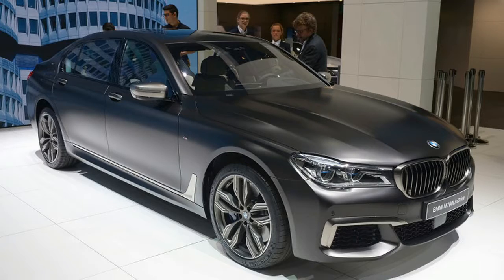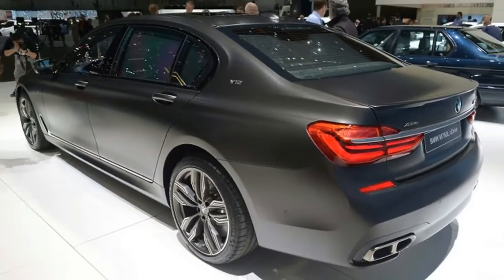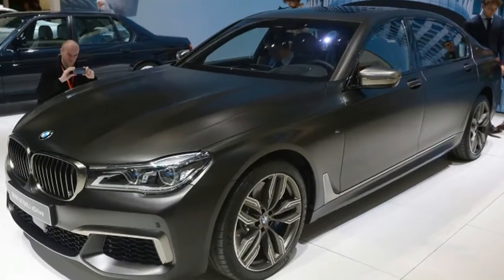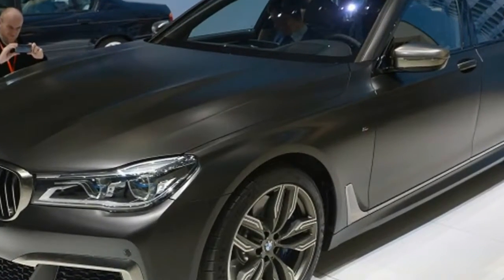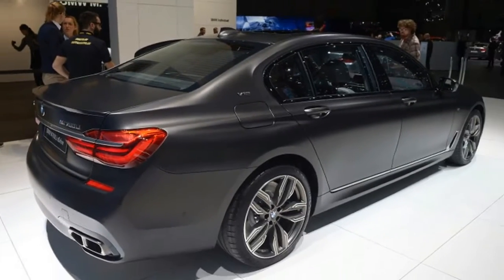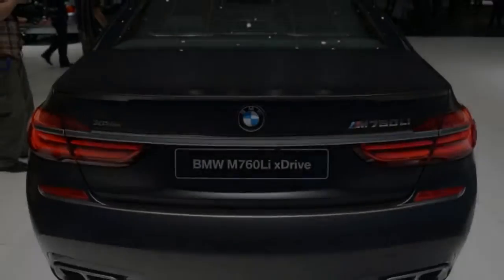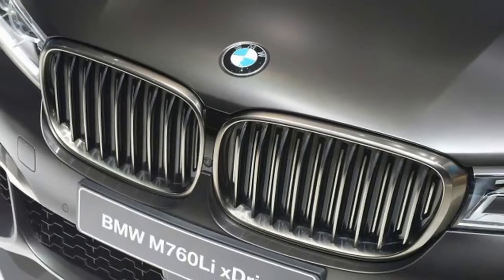And it is, until you see the other fast 7 Series in BMW's lineup. The alternate car in question is called the Alpina B7. It's a 7 Series with 600 horsepower and 590 pound-feet of torque. It gets to 60 miles per hour in 3.6 seconds, features an 8-speed automatic transmission and all-wheel drive, and comes with sportier suspension and steering. Sound familiar?